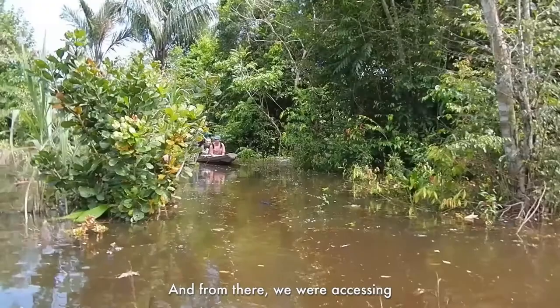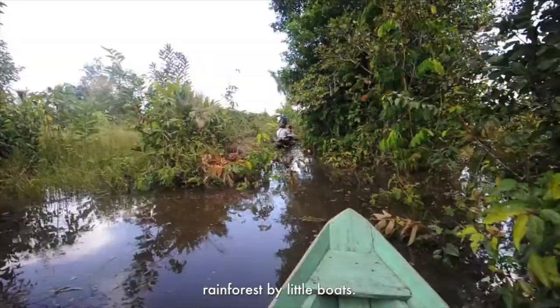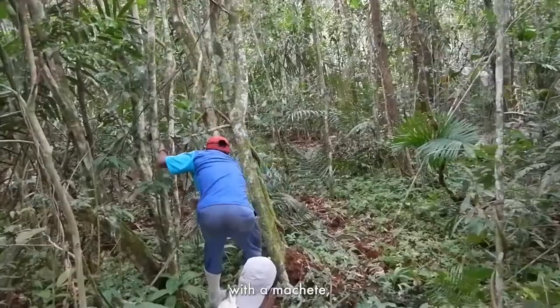From there, we were accessing different points of the inundated rainforest by little boats. When we arrived, a guide would open a trail with a machete and get into the forest to sample places that probably no one had sampled before.